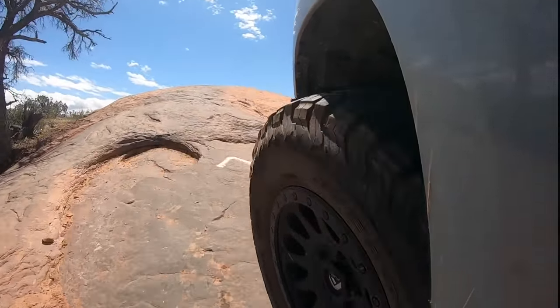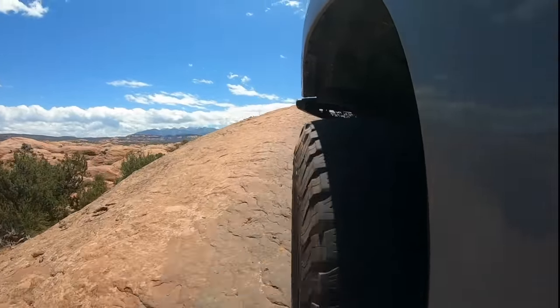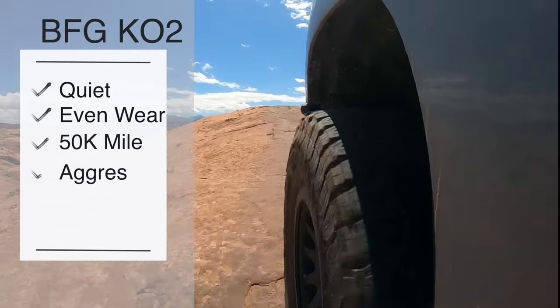This means the performance goes well beyond the industry requirements for a simple mud and snow rating. However, there is also a better snow performer among the three tires we're going to review today. One of the areas where this tire shines is its super strong sidewall.